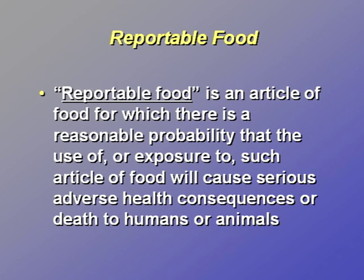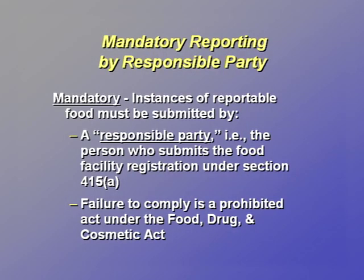What exactly is a reportable food? A reportable food is an article of food other than dietary supplements or infant formula for which there is a reasonable probability that the use of or exposure to such article of food will cause serious adverse health consequences or death to humans or animals. FDA interprets the definition of a reportable food to include those foods that would meet the definition of a Class I recall situation, meaning there is a reasonable probability that the use of or exposure to a violative product will cause serious adverse health consequences or death. Examples of Class I recall situations are provided in FDA's RFR guidance document.